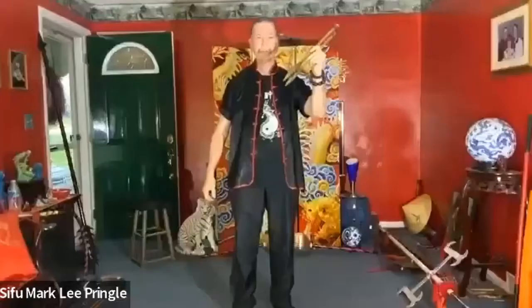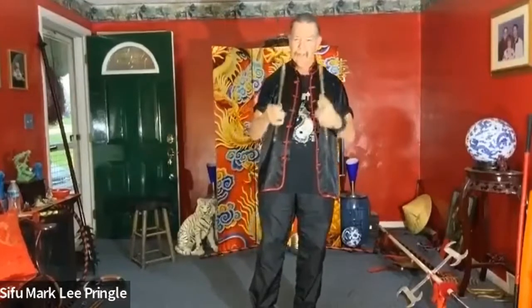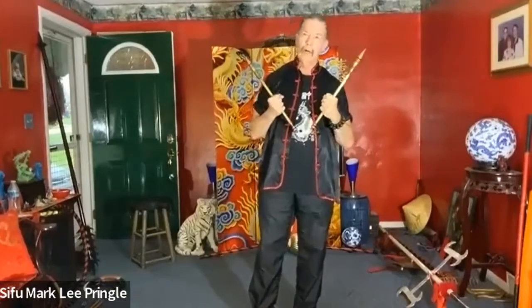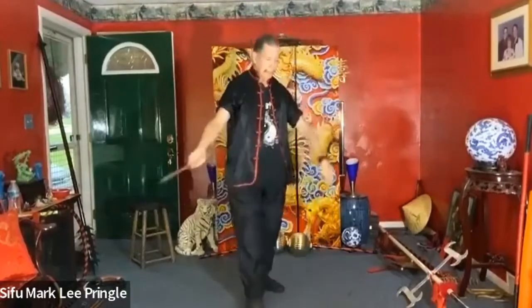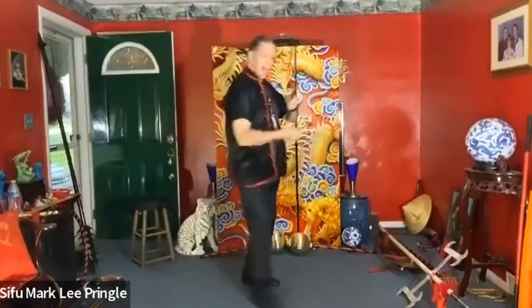Smaller — almost like huge chopsticks but metal — these are called the judge's pen. The judge, of course, makes the determining factor. These are made out of brass, usually found in Xing Yi — that means shape and intention — with very straight line type of movement, a lot of inside-outside stabbing.